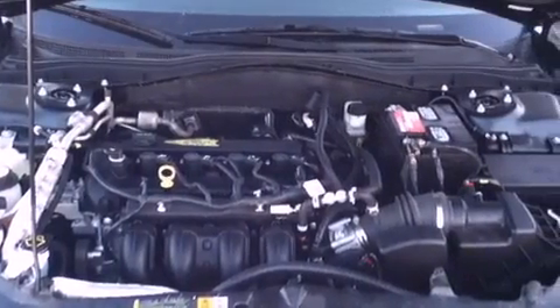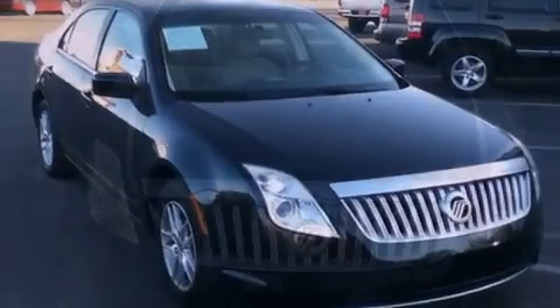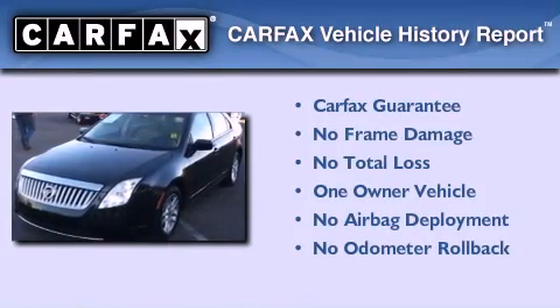With an EPA estimated rating of 29 miles per gallon on the highway, more money will stay in your pocket rather than pour into the fuel tank. This Mercury has had only one owner, and it qualifies for the Carfax Buyback Guarantee.